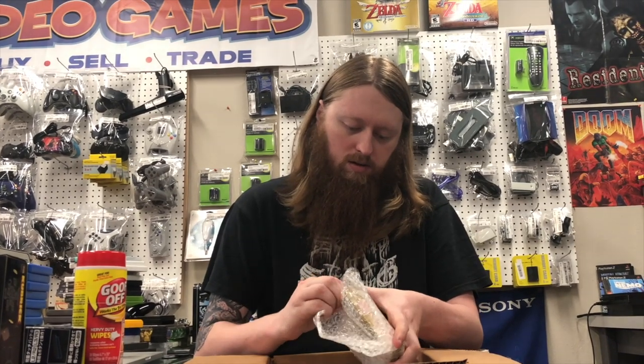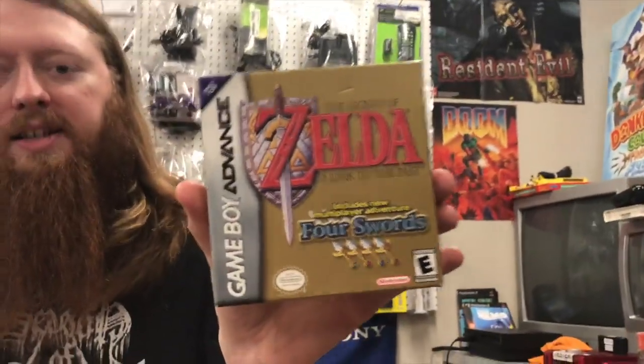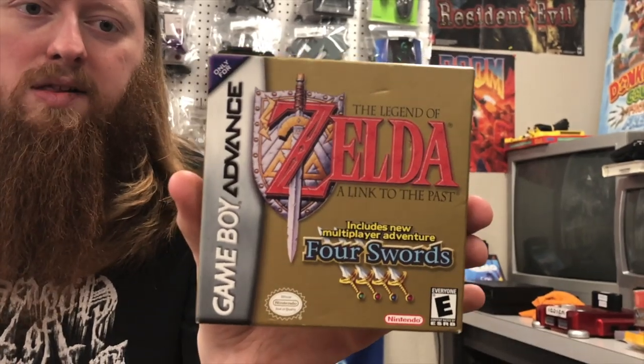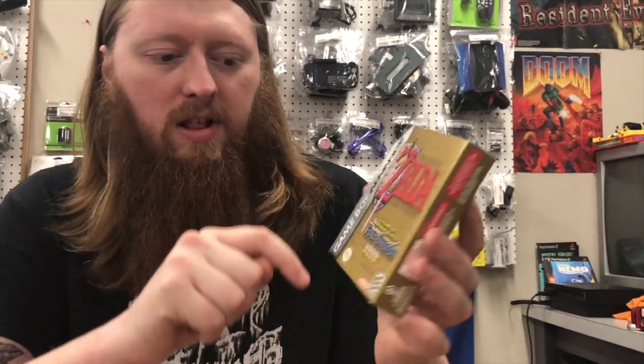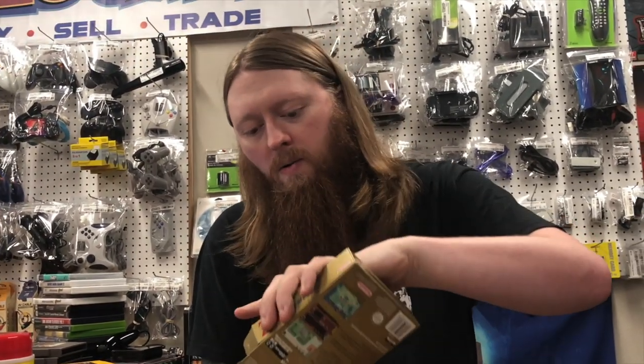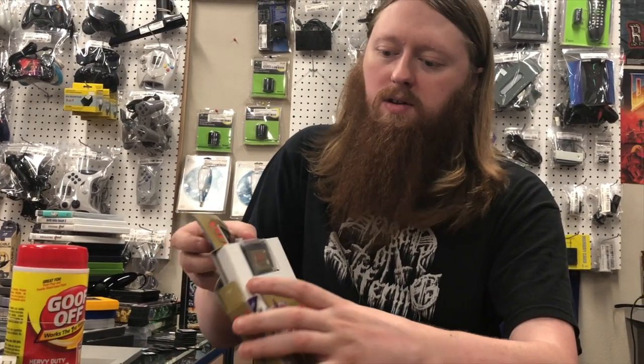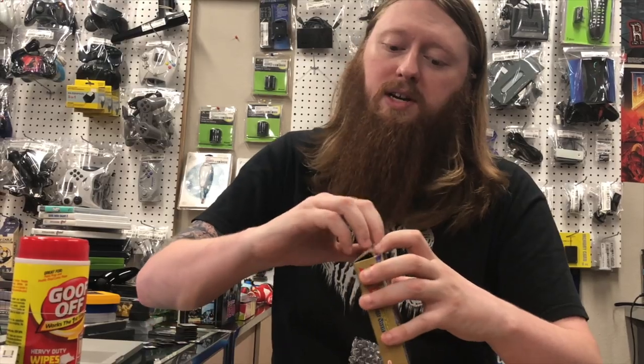First up is The Legend of Zelda: A Link to the Past / Four Swords for Game Boy Advance. Aside from a few small marks on the front of the box, it's in really really nice condition — complete, even with the baggie for the game. This might actually be a condition upgrade for our copy.